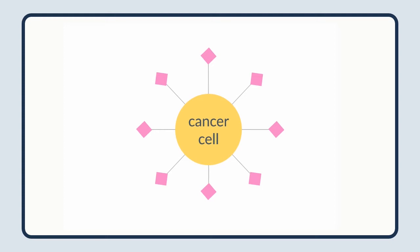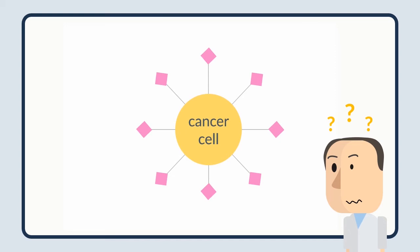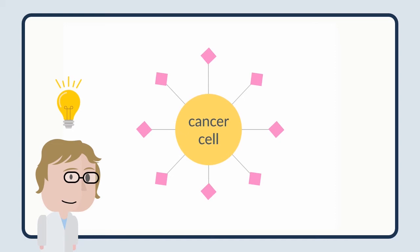At first, people weren't sure why these cancer cells had sialic acid on their surfaces. But Carolyn and her team uncovered that the reason was due to the sialic acids behaving like a cloak to trick the immune system.